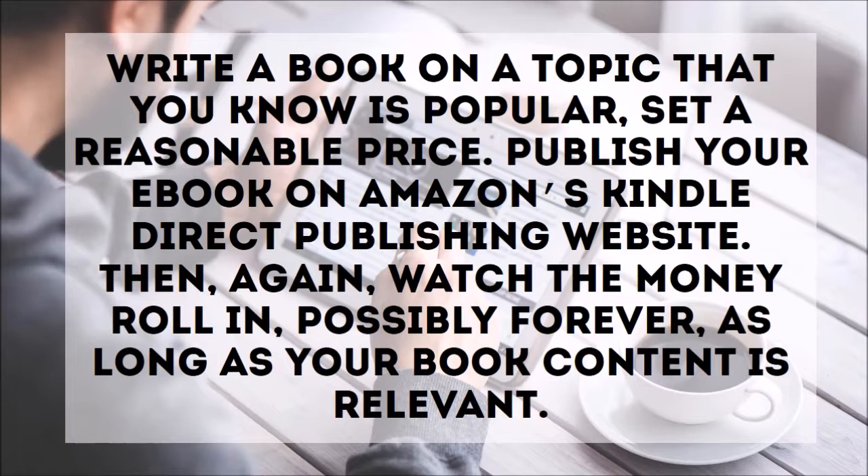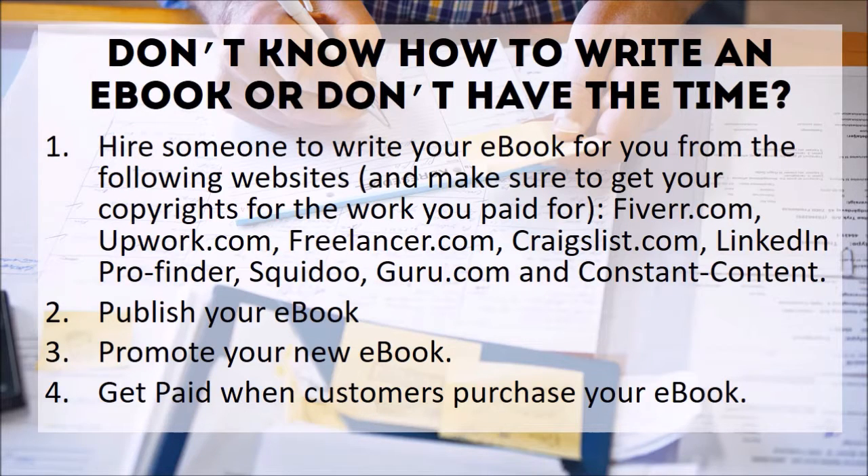Number three: eBook. Write a book on a topic that you know is popular, set a reasonable price, and publish your eBook on Amazon's Kindle Direct Publishing website, then watch the money roll in possibly forever, as long as your book content is relevant. Don't know how to write an eBook or don't have the time? You can hire someone to write your eBook from websites such as Fiverr.com, Upwork.com, Freelancer.com, Craigslist.com, LinkedIn ProFinder, Scriido, Google.com, and Constant Content. Then publish and promote your eBook to get paid.